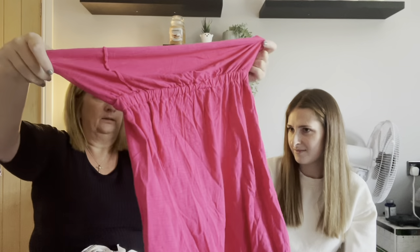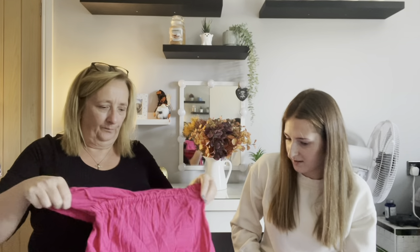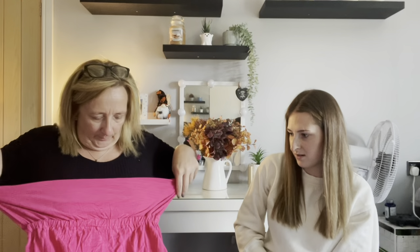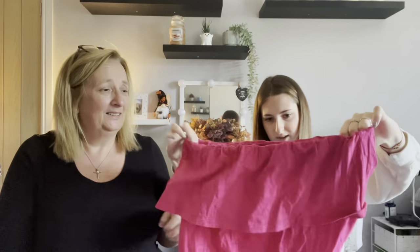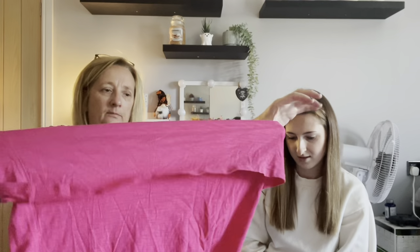The last item is a cerise pink beach boob tube cover-up from Very, size 12. It's part of a two-piece set so there's normally another part to it. The hosts are confused by how it's supposed to be worn but work out it's a beach-style top.